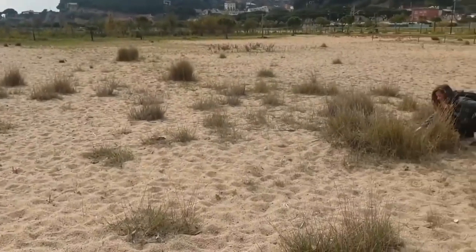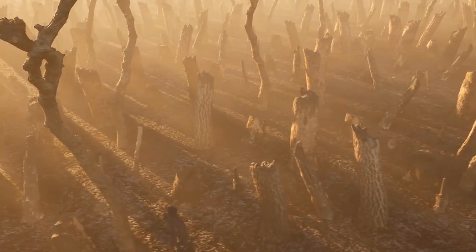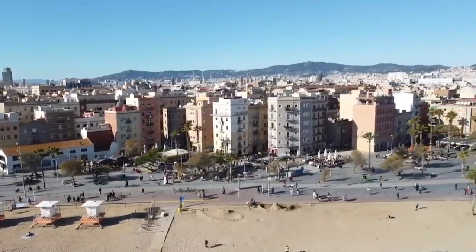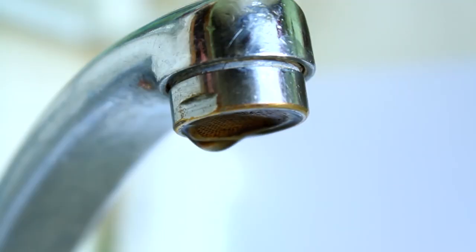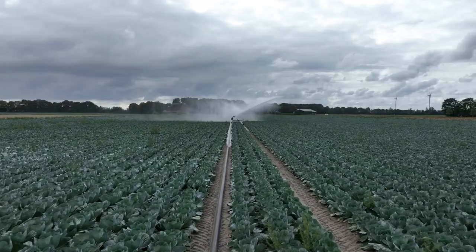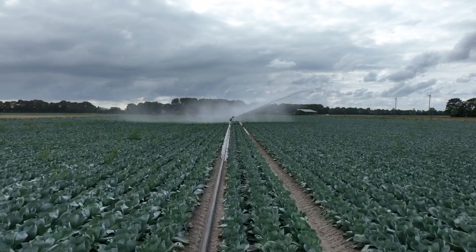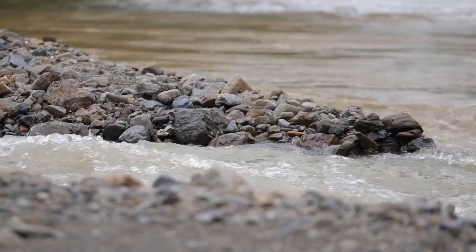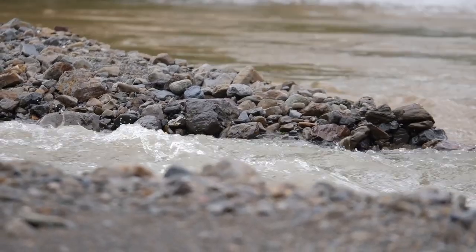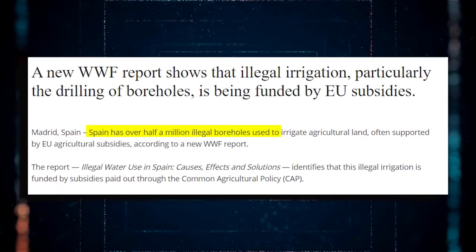Fortunately, there are solutions to address desertification. Apart from mitigating climate change, nations can regulate human activities that contribute to the problem, such as inefficient water use. WWF, following Spain's lead, argues that water scarcity is not the main cause of droughts. Instead, the water consumption model prioritizes the irrigation sector with poor irrigation techniques. In its report titled Chronicle of a Drought Foretold, WWF reveals that areas lacking water resort to more intensive use of groundwater, including illegal consumption estimated at over half a million illegal wells in Spain.